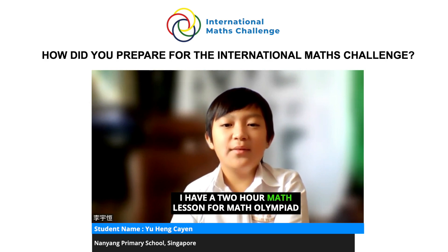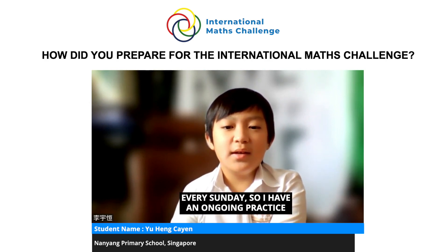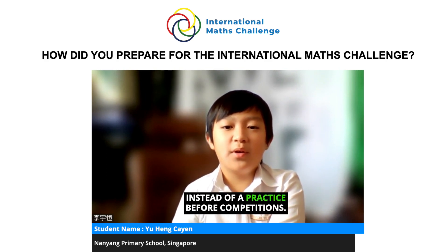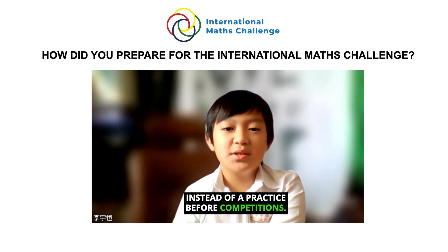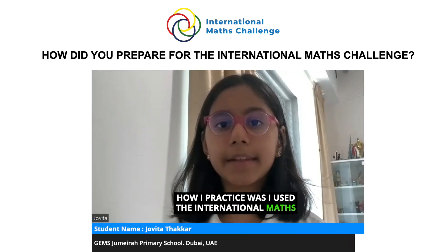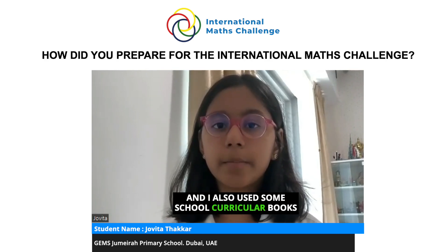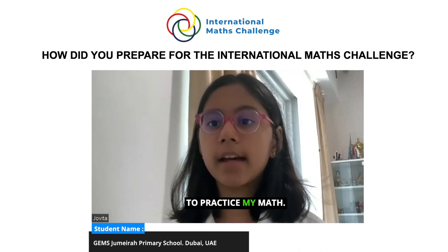I have a two-hour math lesson for math olympiad every Sunday, so I have ongoing practice instead of just preparing before competitions. How I practiced was I used the International Maths Challenge practice test and also some school curriculum books to practice my math.